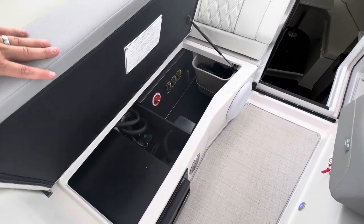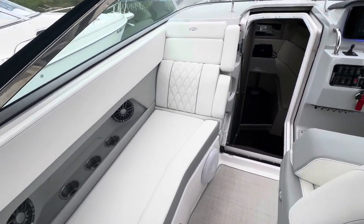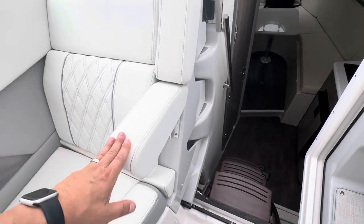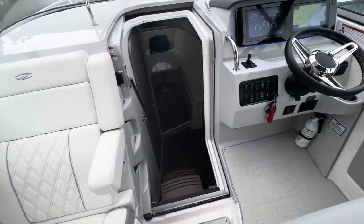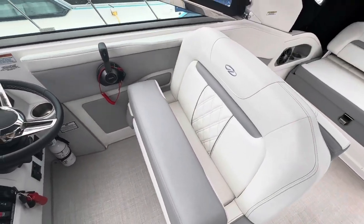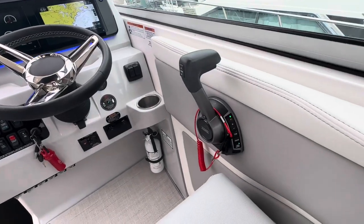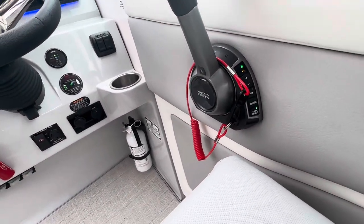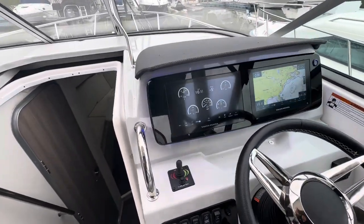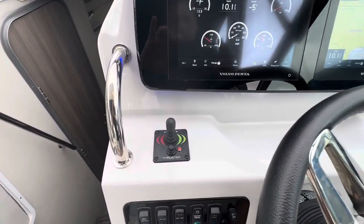Battery switch right here. Nice chaise lounge here for the co-captain. Flip-up armrest there. We have a bolster seat and a double-wide captain's chair. This is the EVC — it's all digital fly-by-wire. We have trim assist mode, cruise mode, and dual nine-inch screens. Bow thruster right there.